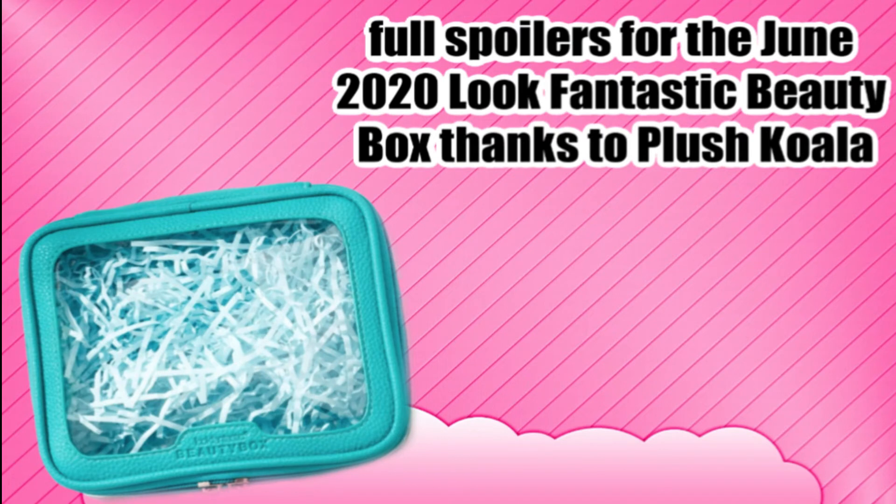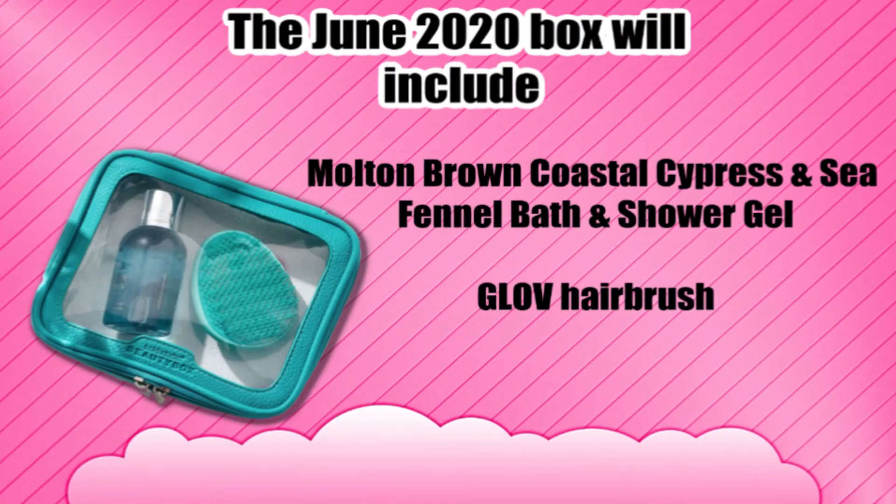For the full spoilers for the June 2020 Look Fantastic beauty box, we have to give a huge shout out to Plush Cola for giving us these spoilers. The June 2020 box will include the Funnel bath and shower gel.